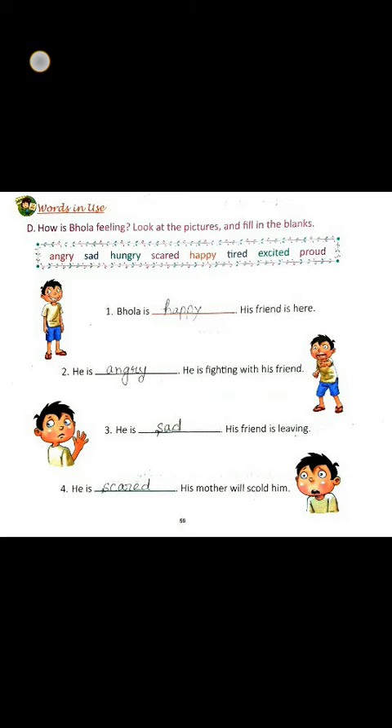Children, feelings is a human emotion. Feelings come from our heart and soul. As you can see, there are some feeling words given in the box.